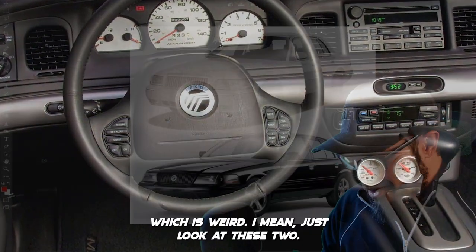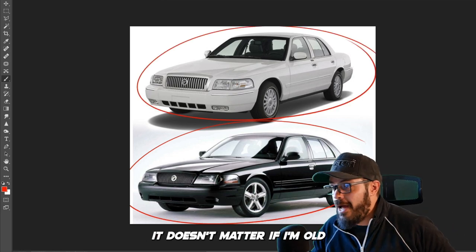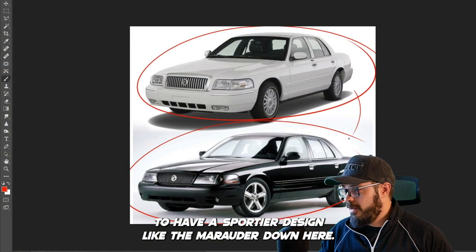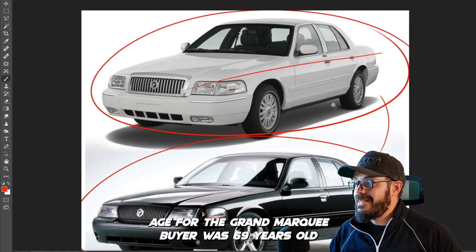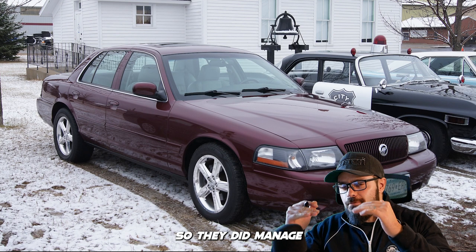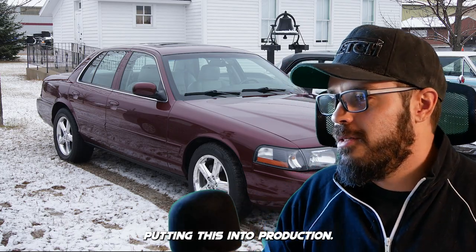Which is weird — just look at these two and which one would you pick? Even if I'm older, I'd still want the sportier Marauder design. The average age for the Grand Marquee buyer was 69 years old, and the average age for the Marauder buyer was 51, so they did manage to bring in a younger audience by putting this into production.